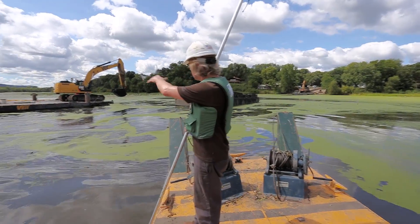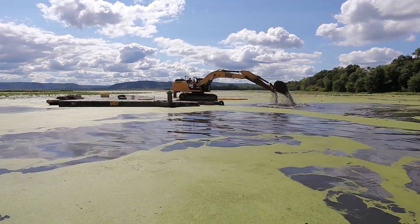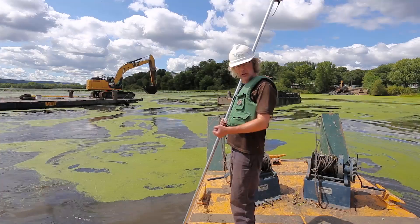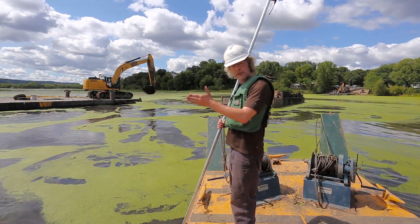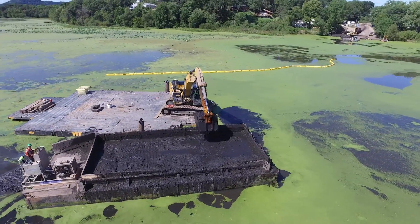He's going to remove the material in front of the pontoon that he can reach. Once he's done with that, he's going to lift the pegs, move himself forward with his bucket, put the pegs back down, and then work the next area.